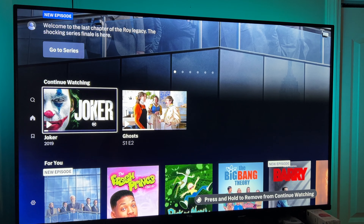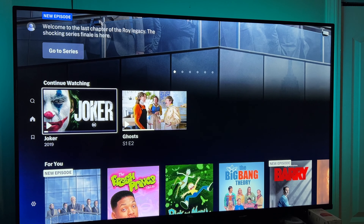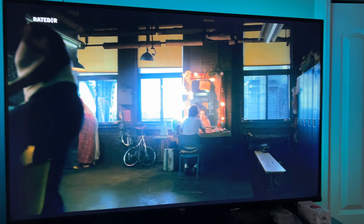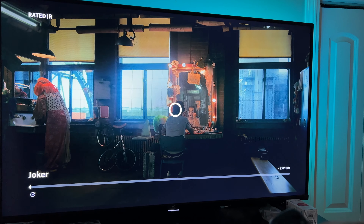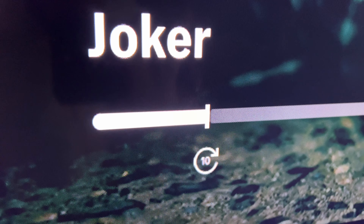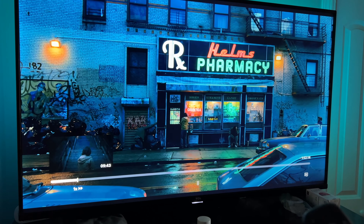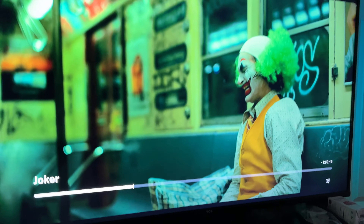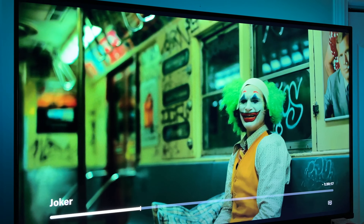This is the Max streaming service on a Google TV. I'm going to show fast-forwarding — starting the Joker movie again. Pressing the right button skips forward 10 seconds each time. If you hold the button down you get 1x, 2x speed options and can move through that way. That's a little tour of fast-forwarding with the Max streaming service.